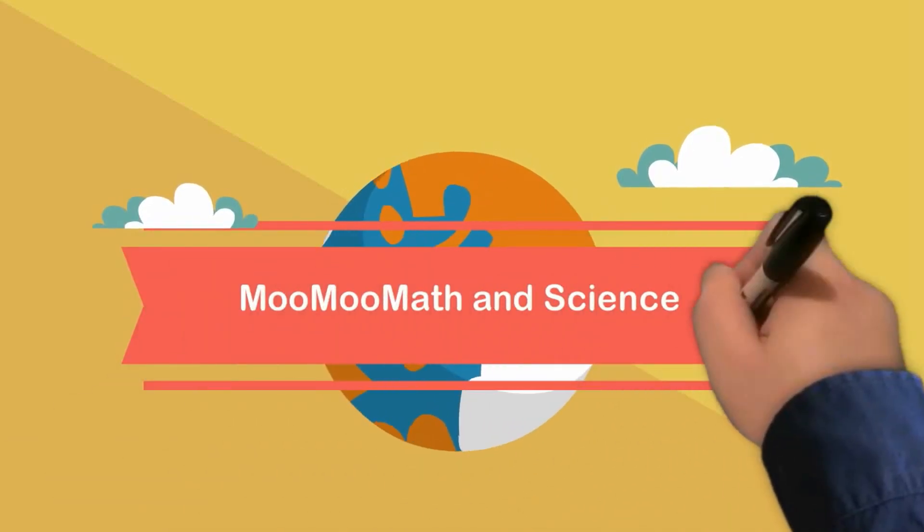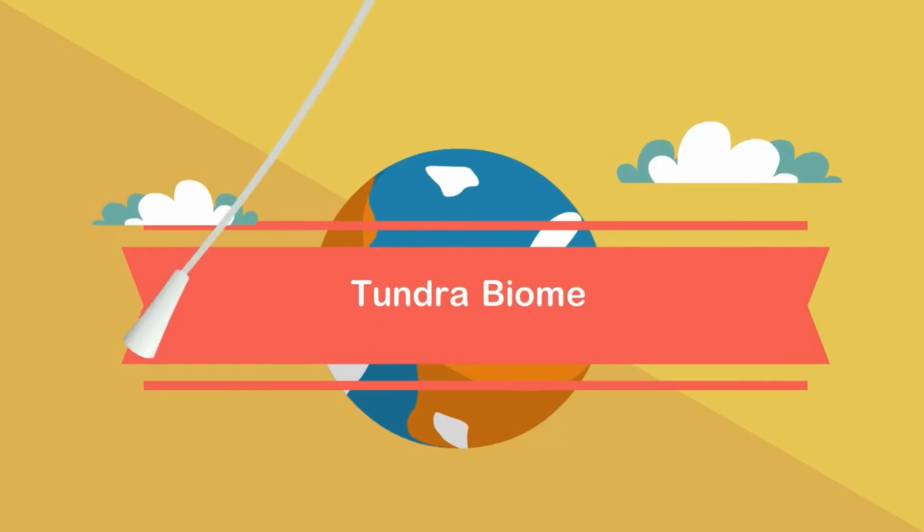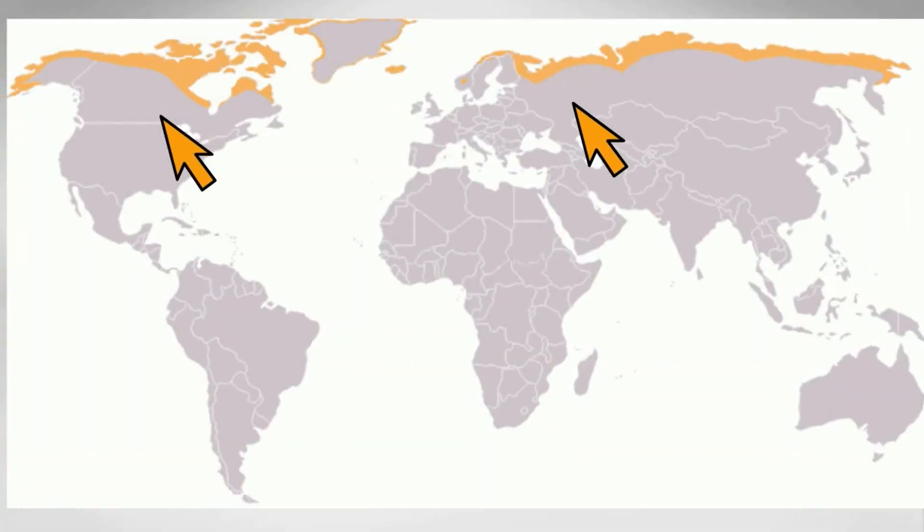Welcome to MooMooMath and Science. In this video I would like to talk about the biome called the tundra. The tundra is found in North America, Asia, and Europe and circles the Arctic Ocean.